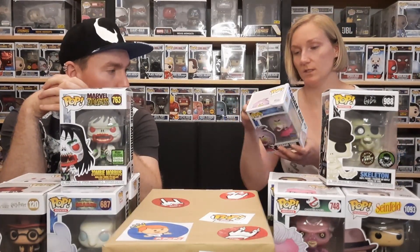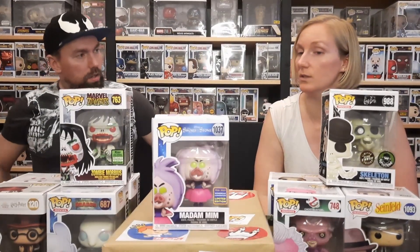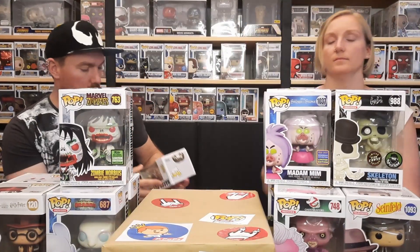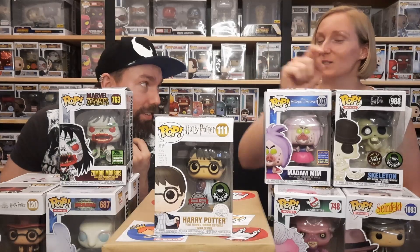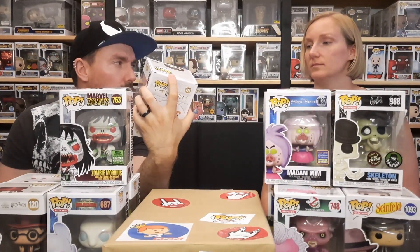Up next is the Sword and the Stone — Madam Min. If you've watched all our other episodes, you've seen that we pulled this one earlier from a double box toys mystery box. This one is also damaged. And up next we have another Harry Potter with the invisibility cloak. We also had this one earlier — I think it was also with the Madam Min from the double box toys. I'm not sure if there's a sticker variant. The other one only has a special edition sticker, it doesn't have a Pop Culture sticker.